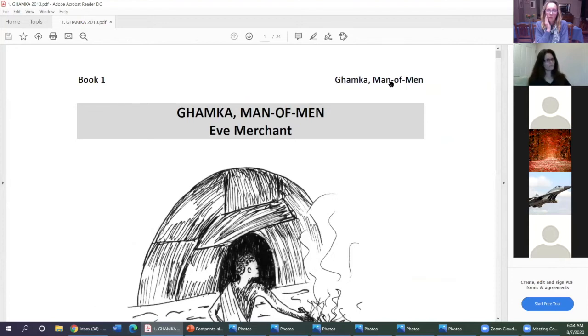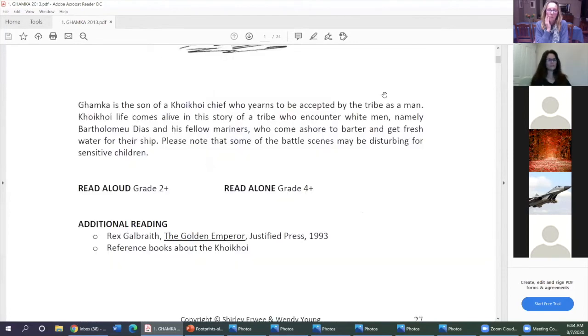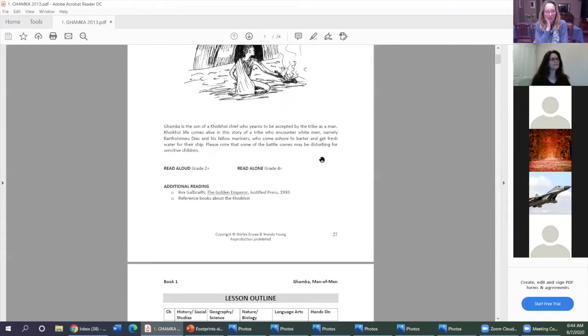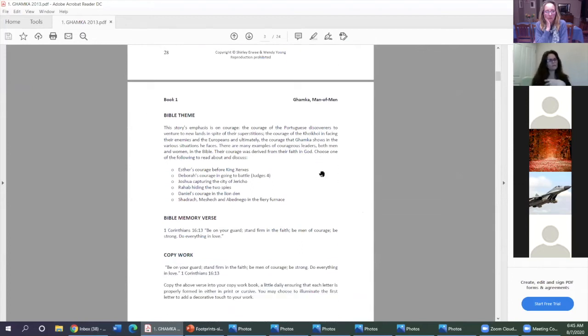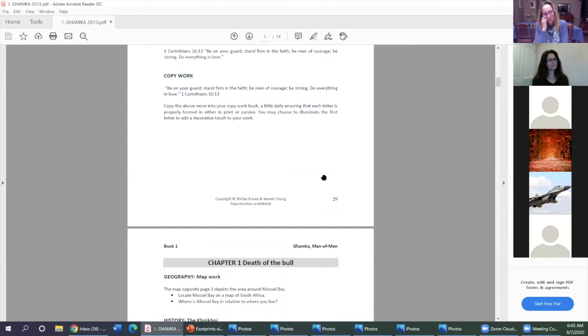For example, the first lesson covers 'Khunkum, Man of Men.' We give you a summary of the story and a lesson outline showing all the topics that come up at a glance. There are Bible themes as well — a lot of the stories are about young people coming of age, discovering their identity, overcoming fears, and navigating relationships. Copywork is included, which follows Charlotte Mason's idea that children learn by copying from great authors to practice handwriting and learn good grammar.